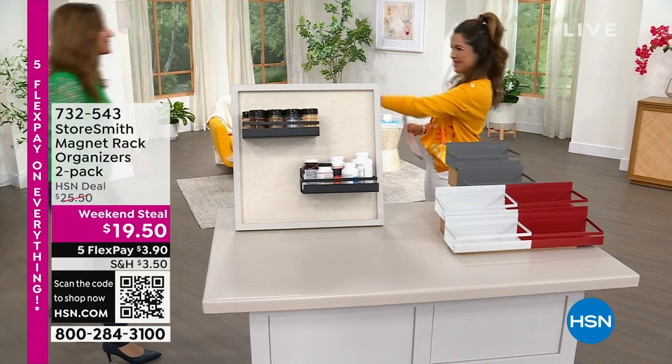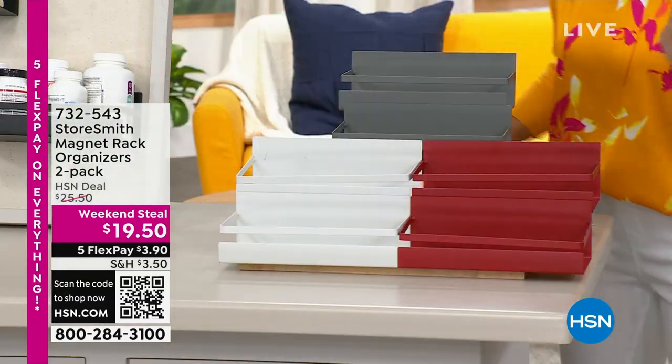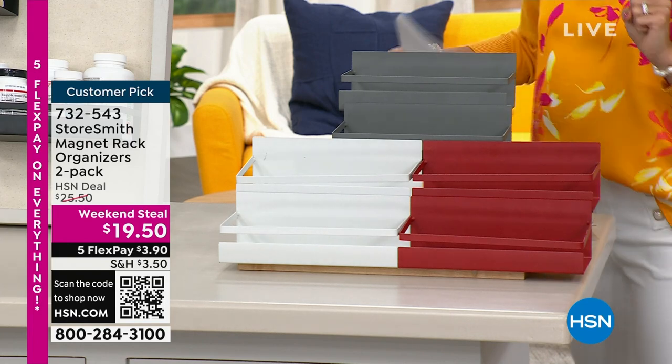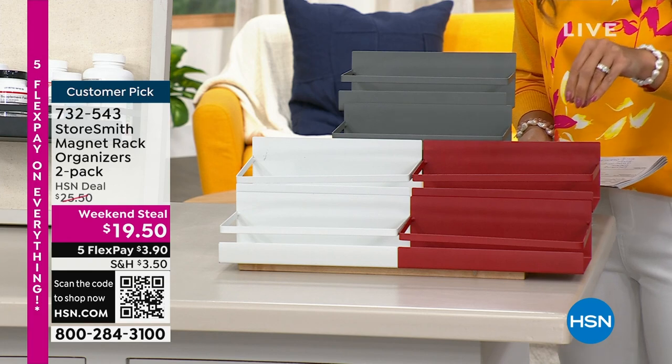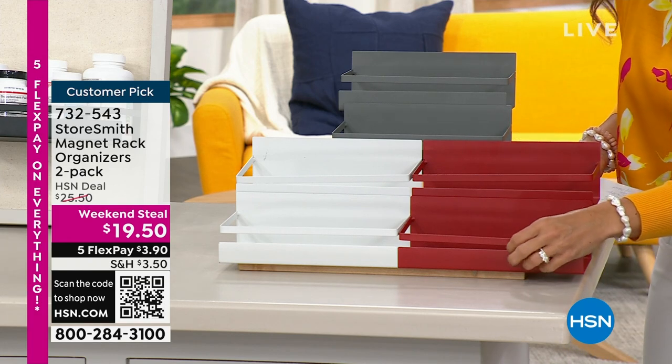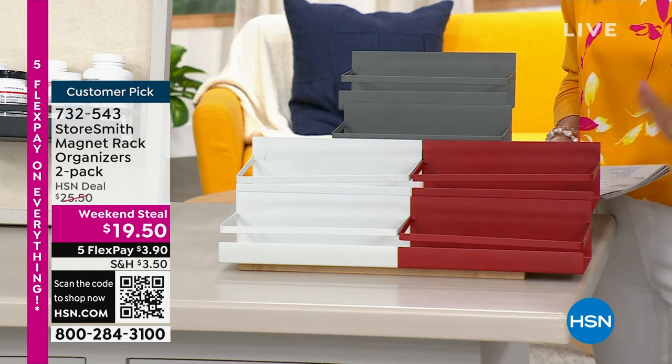I was looking at reviews — welcome in. Happy Sunday. This is right up my alley because I love creating shelving where I didn't have it before. These are from Storesmith, it's a two-pack. These are magnetic rack organizers. First of all, they're metal, made of 100% iron — can you believe that? So durable. The entire back is a magnet.